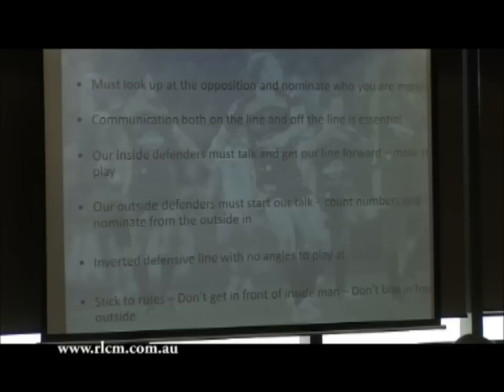Communication on the line and off the line. Our players are very good at standing on the line, particularly if they've got some time with a slower play of the ball - looking up and talking. But then they get off the line the first couple of steps and they're stopping that talk.